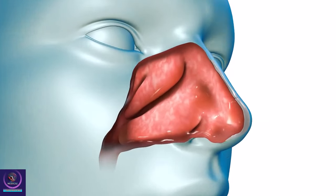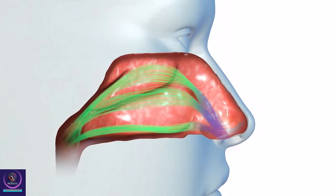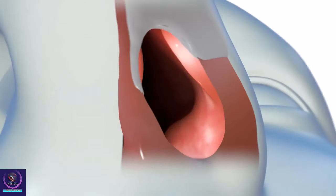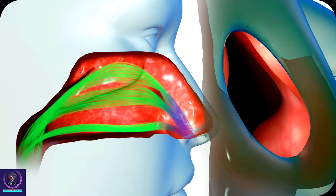Their walls are lined with mucus-secreting membranes — we call it a mucus membrane. There are small hairs within the lining of the mucus membrane that sweep the mucus out of the sinuses so it can drain out through your nose, and sometimes down the back of our throat.